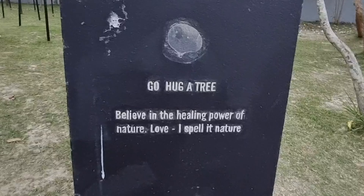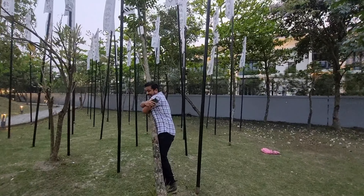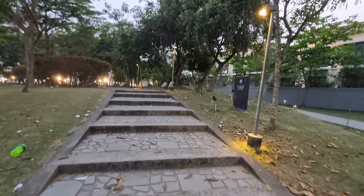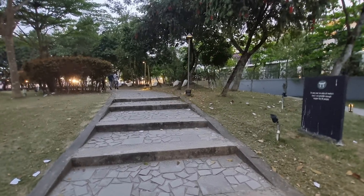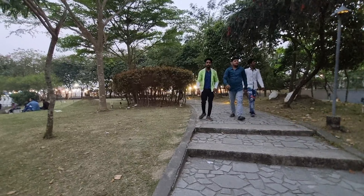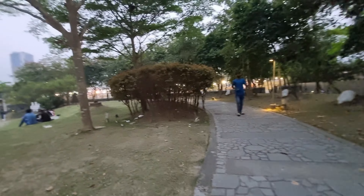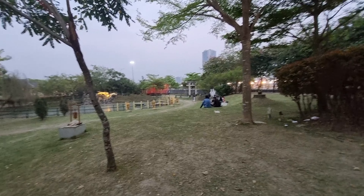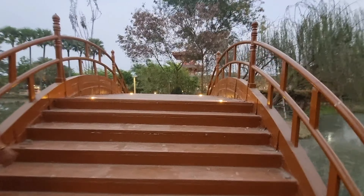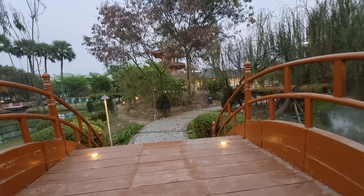The next stop was 'Hug a Tree.' In this part of the garden there were a number of trees. Here is my husband hugging a tree and showcasing how he was feeling rejuvenated — I know he was being sarcastic, but anyway. After that, we walked down beautifully made staircases with small statues on both the left and right-hand sides. Upon crossing the staircase and pathway, we crossed a very small bridge.